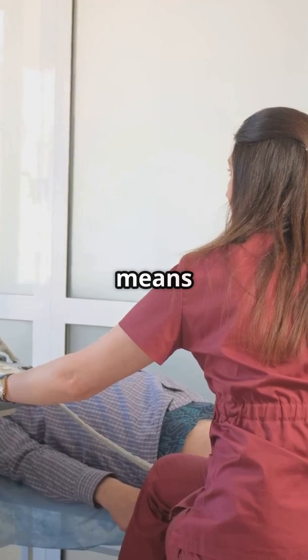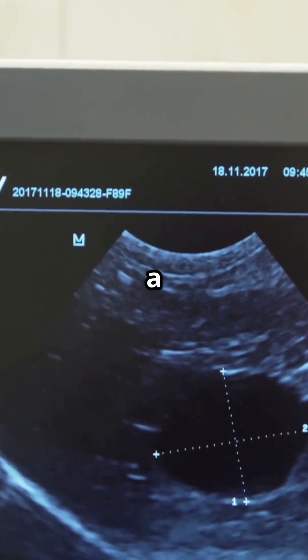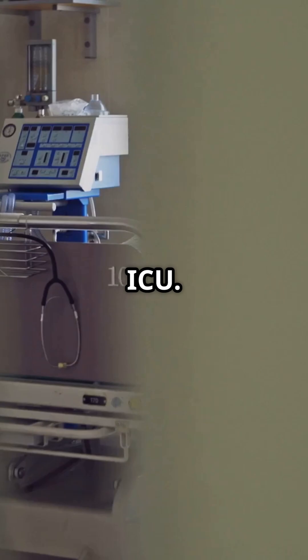Most folks think gallbladder trouble means gallstones, but acalculus cholecystitis is the rebel of the bunch — it strikes without a single stone. It usually targets people already fighting big battles, like trauma, sepsis, surgery, or those stuck in the ICU.